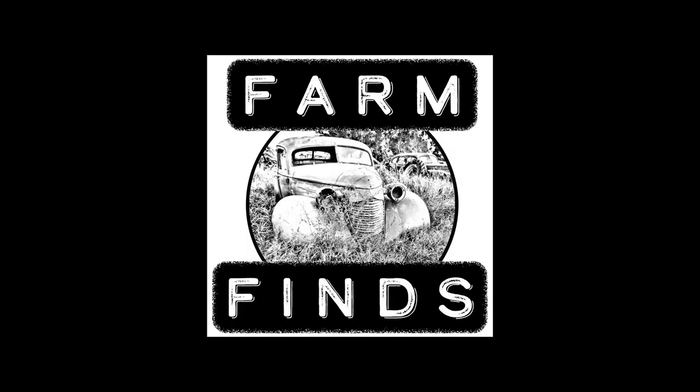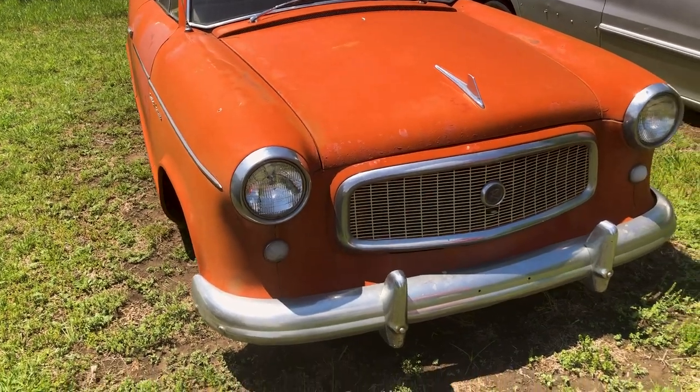I am stoked about a car I found on Facebook Marketplace, and you're either going to love it or you're going to hate it. Welcome to Farm Finds.